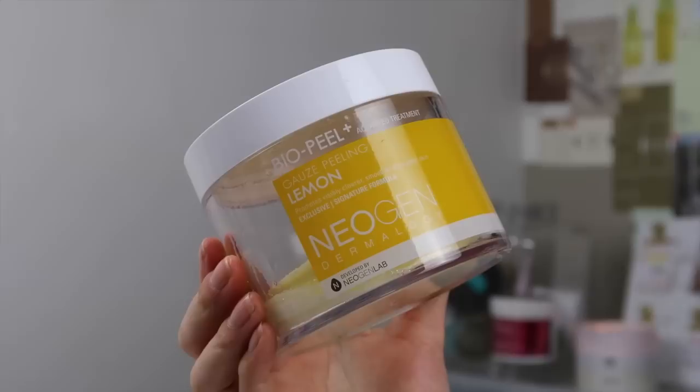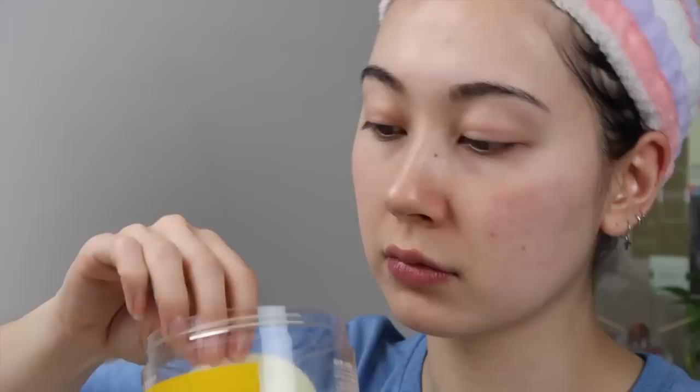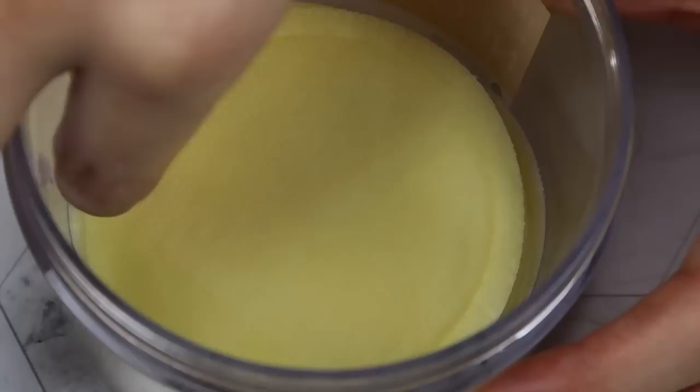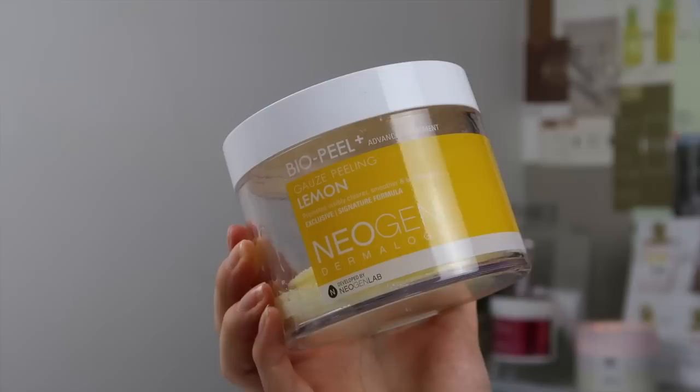Tonight we're exfoliating, so I'm using the Neogen Bio Peel Gauze Peeling in Lemon — I do this maximum twice a week. I love these pads because they combine chemical and physical exfoliation. I haven't had the most success with chemical exfoliants alone, so I like this middle ground — it uses chemical exfoliating ingredients like lactic acid, glycolic acid, and lemon, orange, and papaya extract, while also providing physical exfoliation via the gauze pad. This one is the vitamin C variant, which helps even skin tone.